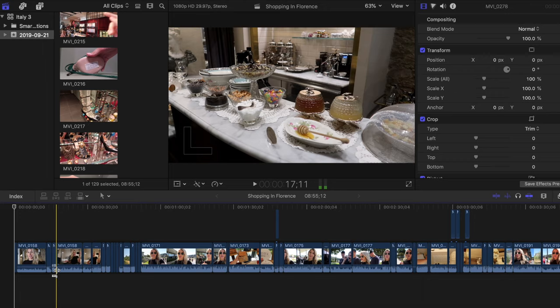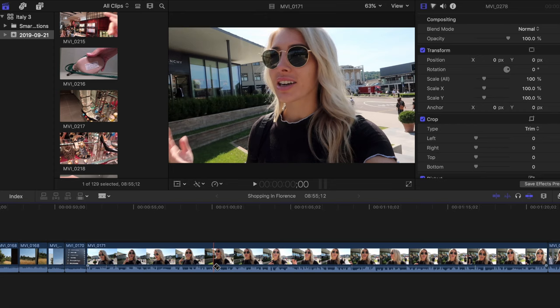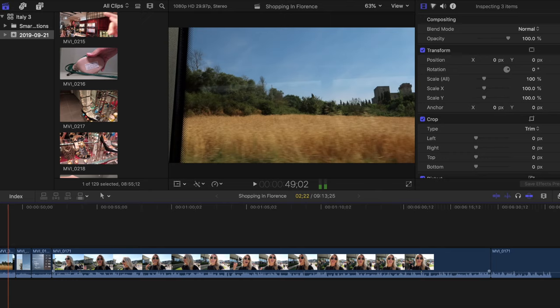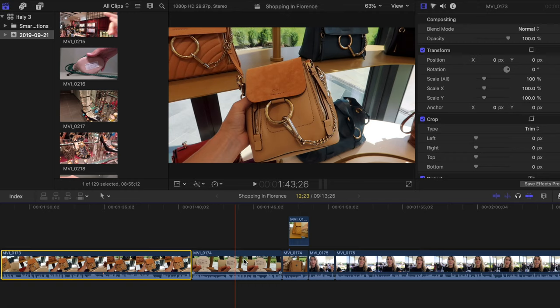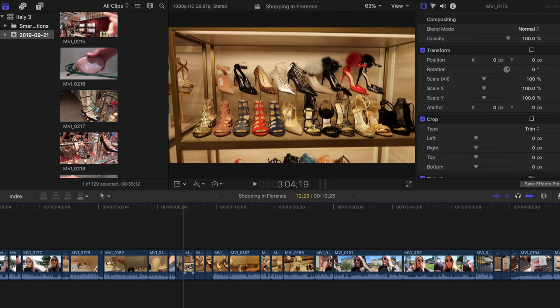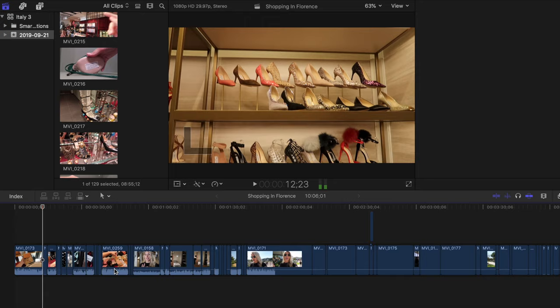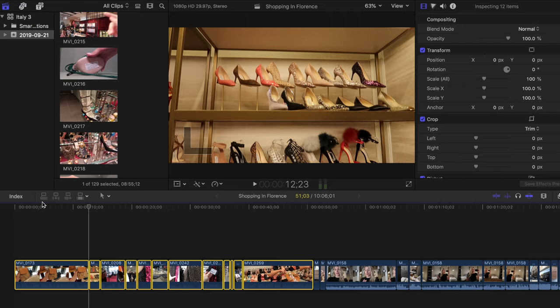I'll open Final Cut Pro and organize my footage. Everything is already rough cut. I'll sift through the whole vlog and, while holding Command, select different clips — Command lets you select multiple clips without deselecting others. I'll pick the most interesting clips, copy them with Command+C, and paste them at the very start of the video, removing audio. Then I order them from most to least interesting, because you basically have five seconds at the start of a vlog to captivate someone and grab them.